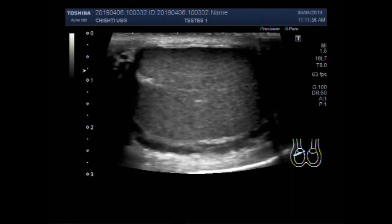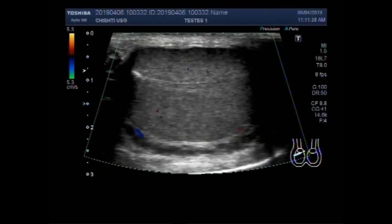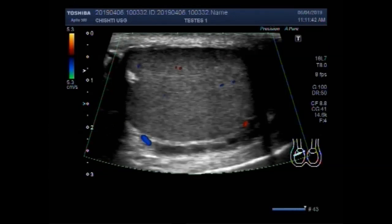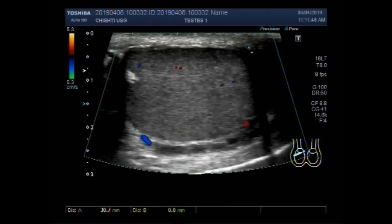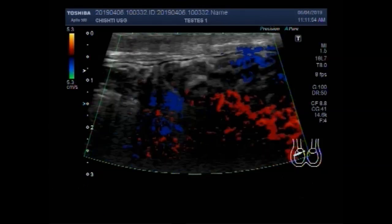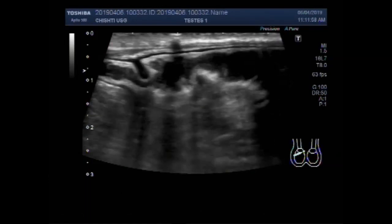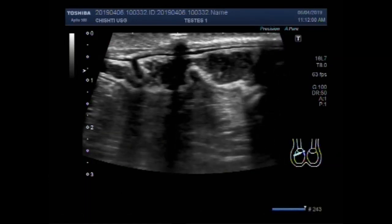This is the left testes which has normal blood flow, normal in size, and normal echogenesis. It measures about 3.1 cm by 3.0 cm.